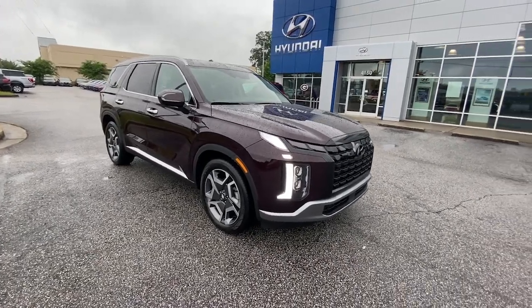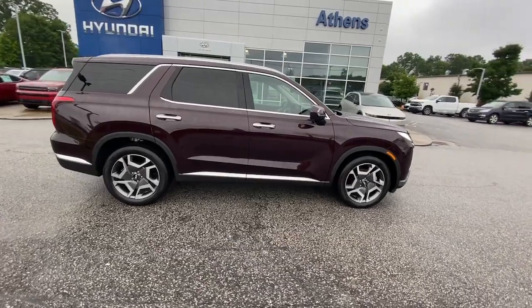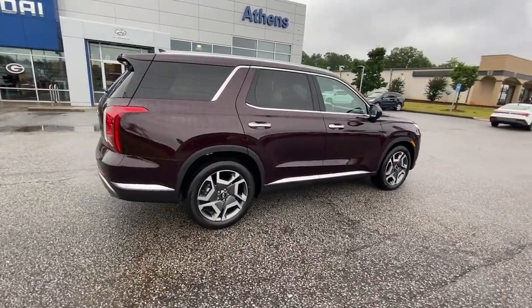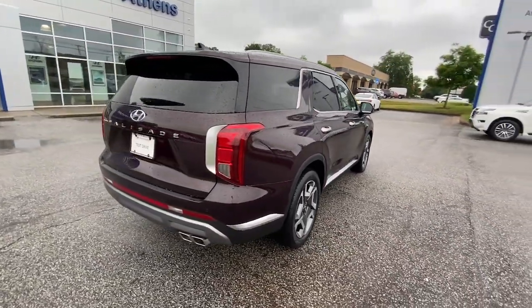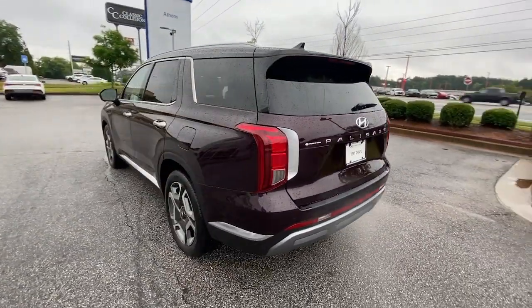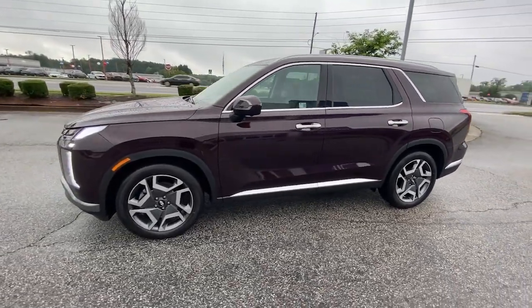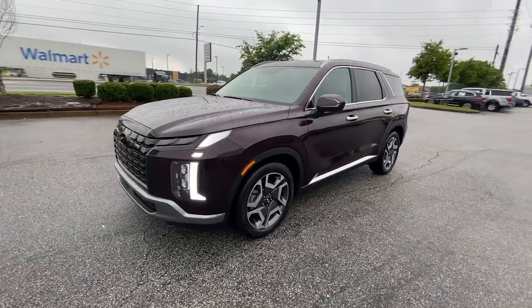Get acquainted with the 2024 Hyundai Palisade. Here's a convenient, comfortable, and capable Hyundai Palisade — the spacious three-row crossover with a silky smooth ride, V6 power, and premium interior. This versatile SUV combines style and functionality in perfect proportions to create the ideal family excursion vehicle.